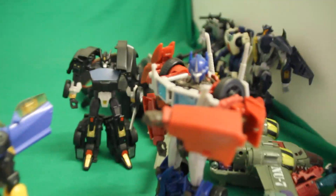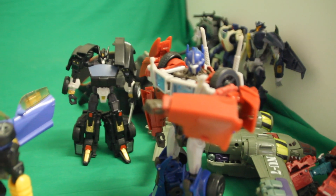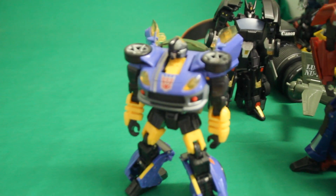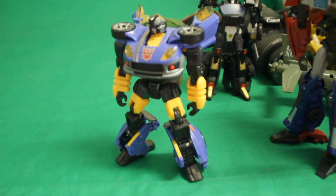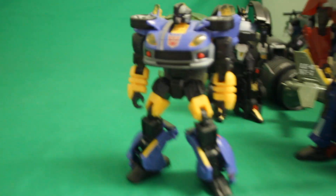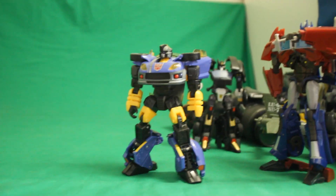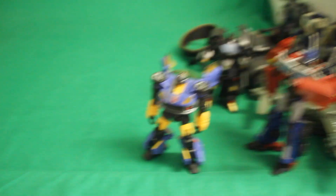Of course, at the front here we have Mr. Optimus Prime — Mr. Prime, yes — looking at his watch or something. Treadshot, of course, the star of the show, just looking glorious. Just look at how glorious he is. What a glorious person. That's that side.